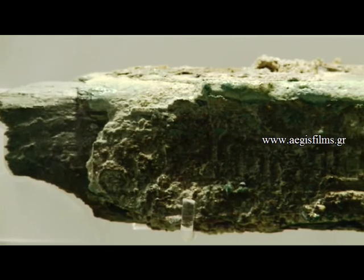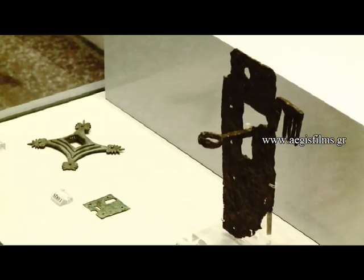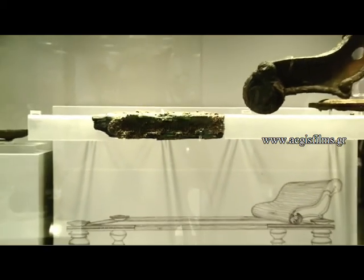Also recovered were clay, glass and silver objects, pieces from the lining of furniture, wooden parts from the ship and other small objects.